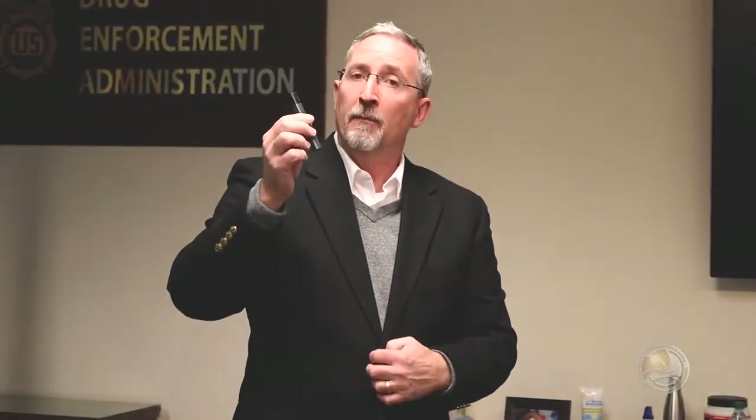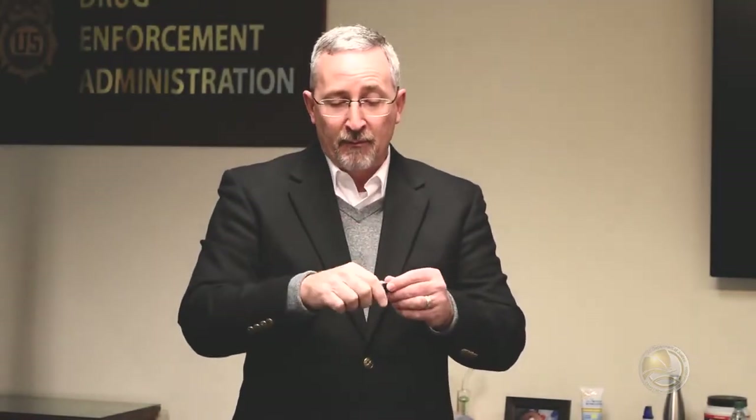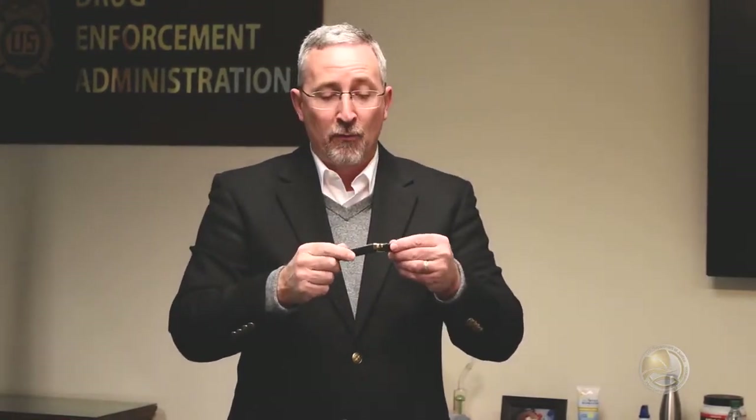Vaping — a huge problem amongst teens. Going out to schools over the last couple years, principals say this is their number one issue. Not just the problem associated with nicotine, but a lot of these now use marijuana oil. With the high temperature that this vaporizes, it virtually eliminates that skunky marijuana smell, so it can be very difficult to detect.